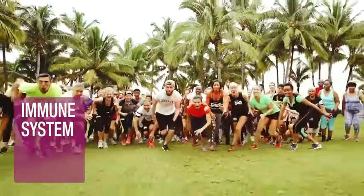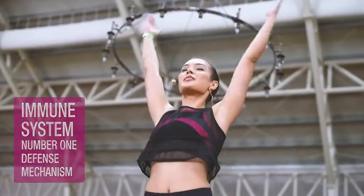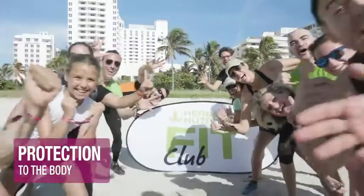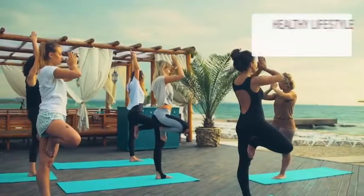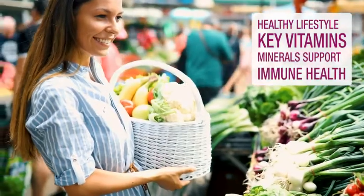The immune system is our body's number one defense mechanism against foreign invaders and can provide protection to the body. Together with leading a healthy lifestyle, supplementing with key vitamins and minerals can help support your immune health.